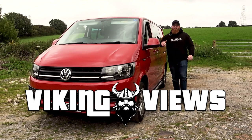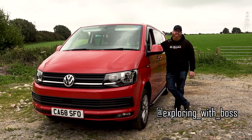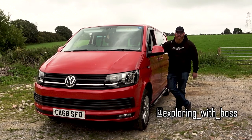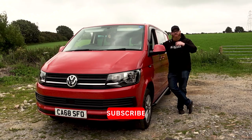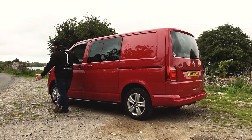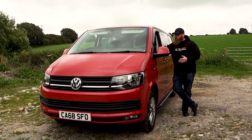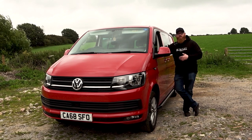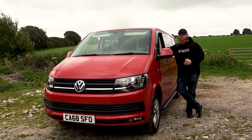Welcome back to another Viking Views video. This features my T6 Transporter, my T32 Highline spec — it's a good old girl. Tap test as we usually do. I've had the van 19 months now and to be fair it's stayed pretty much as it left the factory, aside from getting waxed up. When I ordered it, all the spec was put on the inside — where I sit, where I see, what I touch, what I feel. The outside pretty much stays the same.